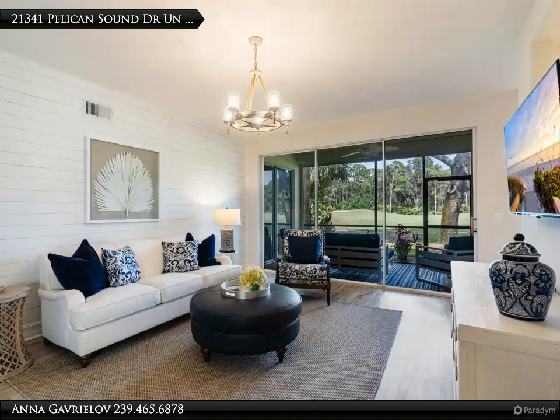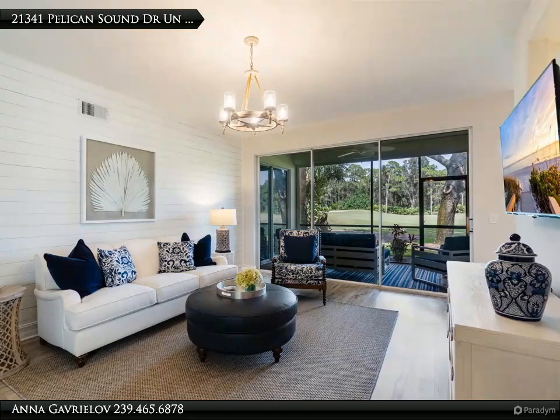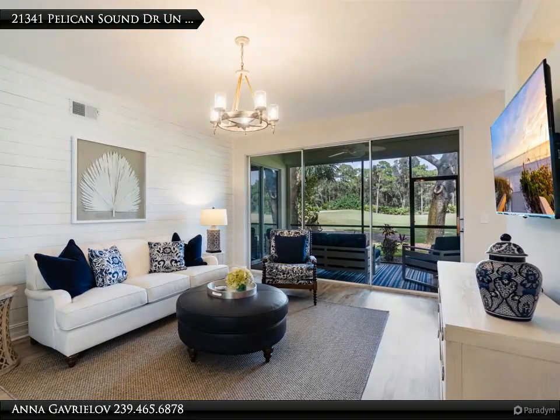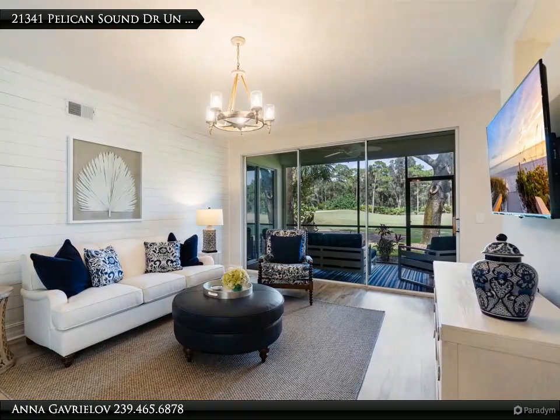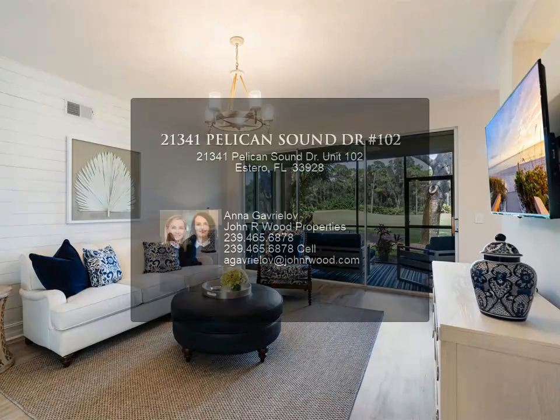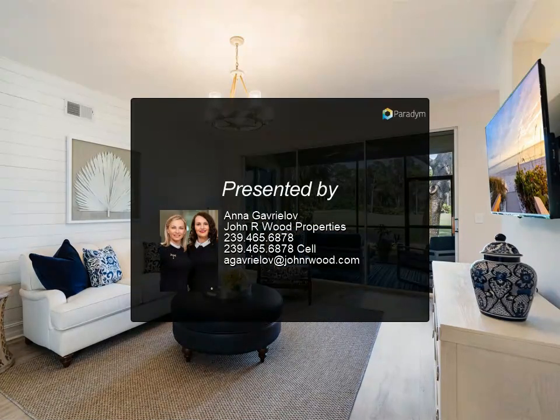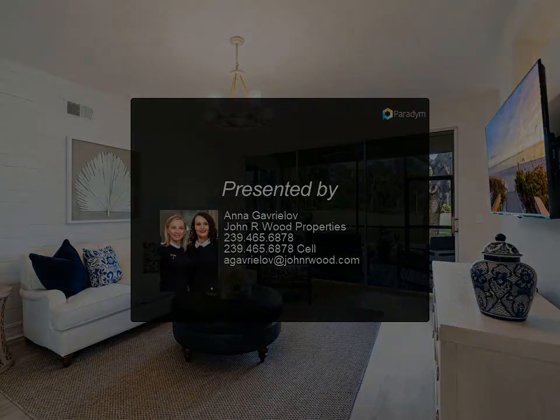Pelican Sound community has it all — a newly updated spectacular clubhouse, new tennis and pickleball racket center, bundled golf, water access for boating and boat storage, updated fitness center, bocce ball courts, and a shuttle boat to the beach, with easy access to the airport, shopping, and dining.